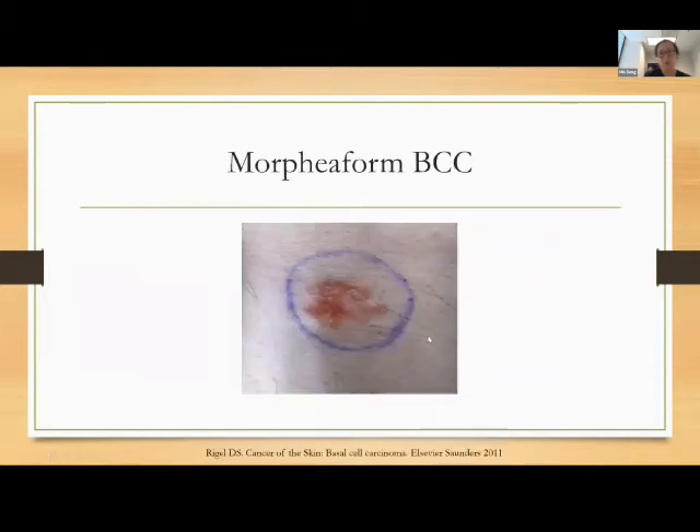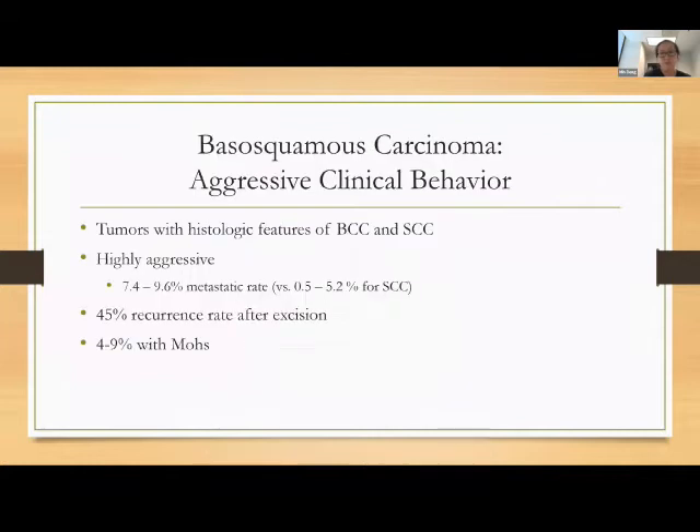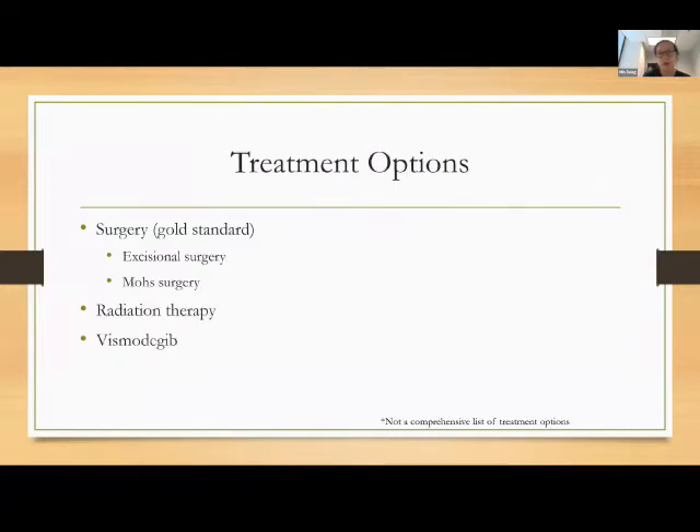An example of morpheaform basal cell shows a scar-like appearance — kind of pink, often with no history of trauma. The basal squamous carcinoma literature suggests it's actually more aggressive, with a metastatic rate as high as 9.6%. Compared to squamous cells at about 5%, it has roughly a 45% recurrence rate after excision and even after Mohs surgery about a 4–9% recurrence rate. Please note this on your pathology report.